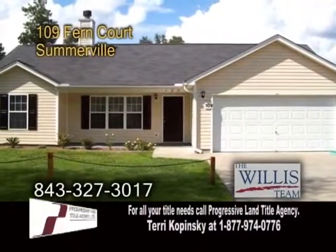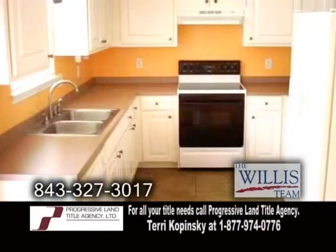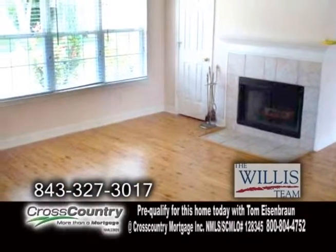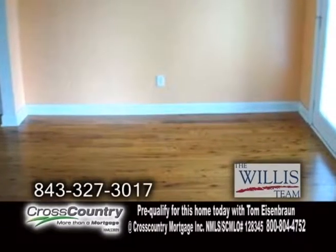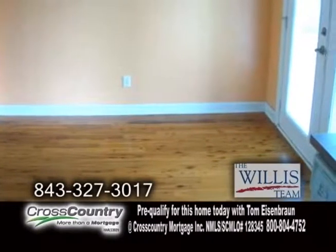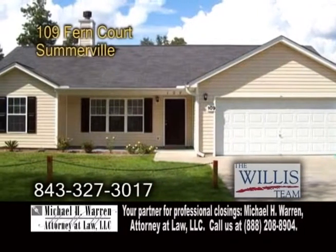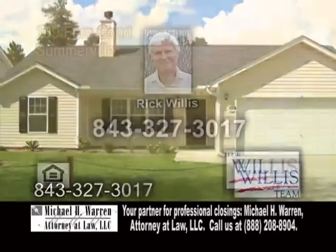A ranch home in Somerville. This home offers a charming kitchen with ceramic tile flooring. The living room has hardwood floors and a fireplace. The dining area offers a door leading to the fenced backyard with a patio. This home is impressive and you'll enjoy its many features. For a private showing, contact Rick Willis.